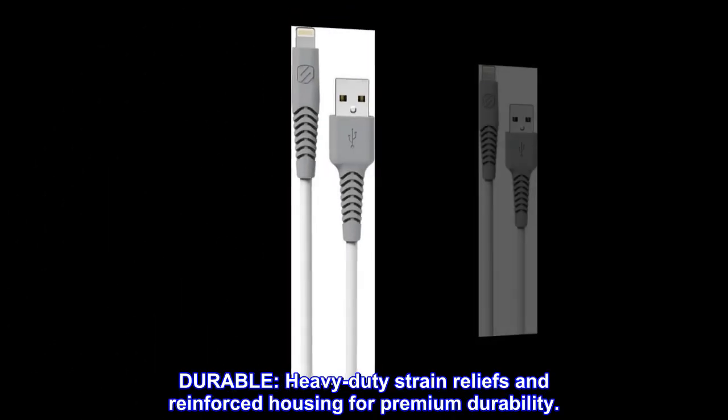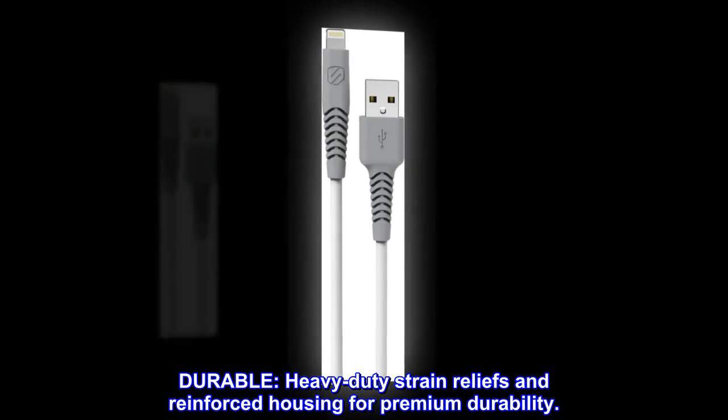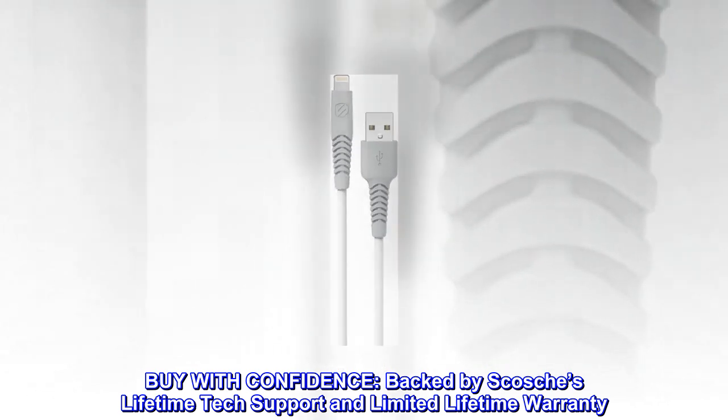Durable. Heavy-duty strain reliefs and reinforced housing for premium durability. Buy with confidence — backed by Scotia's lifetime tech support and limited lifetime warranty.